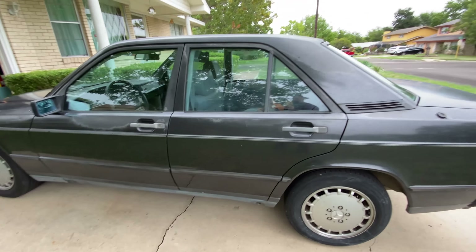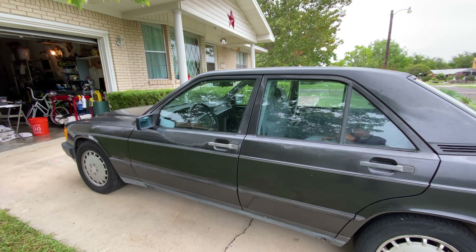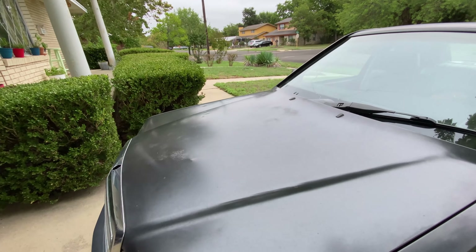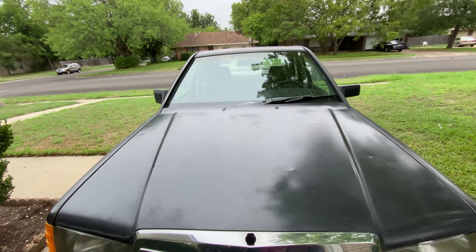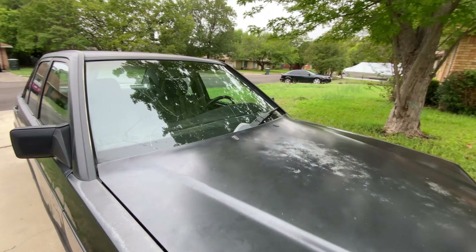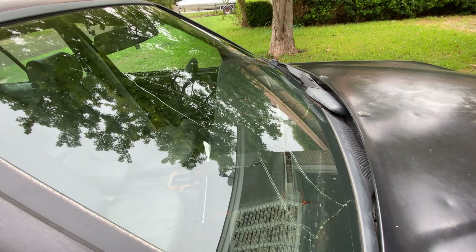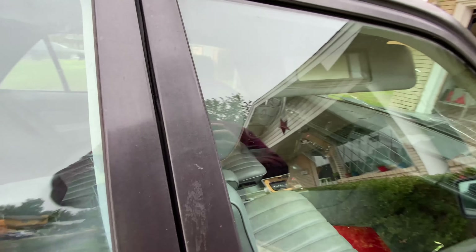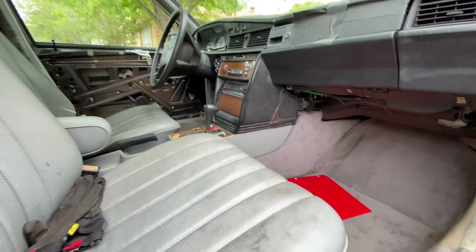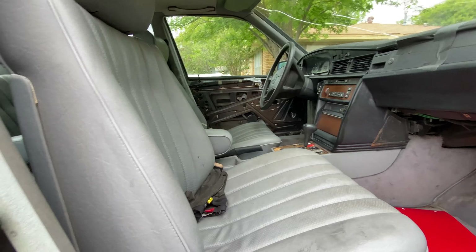That's not my license plate — I haven't registered it yet. I want to make sure it runs first, and it does run. This thing needs everything though. The paint and stuff I don't particularly care about, but the dash is pretty ate up, some of the doors are ate up. The glass on the side — I've got the door panels out right now because all the window regulators don't work.